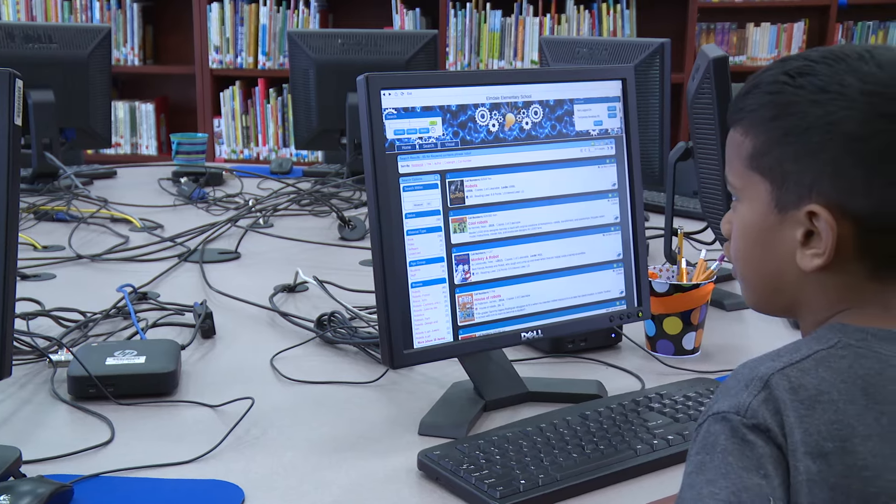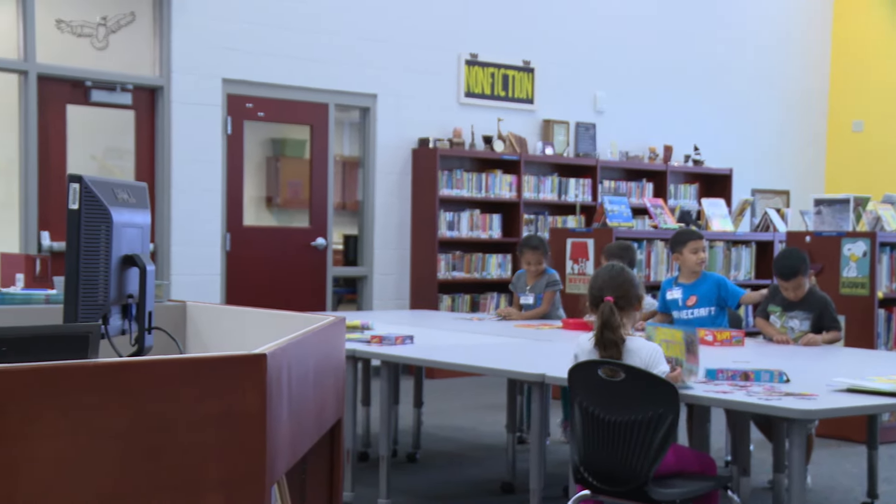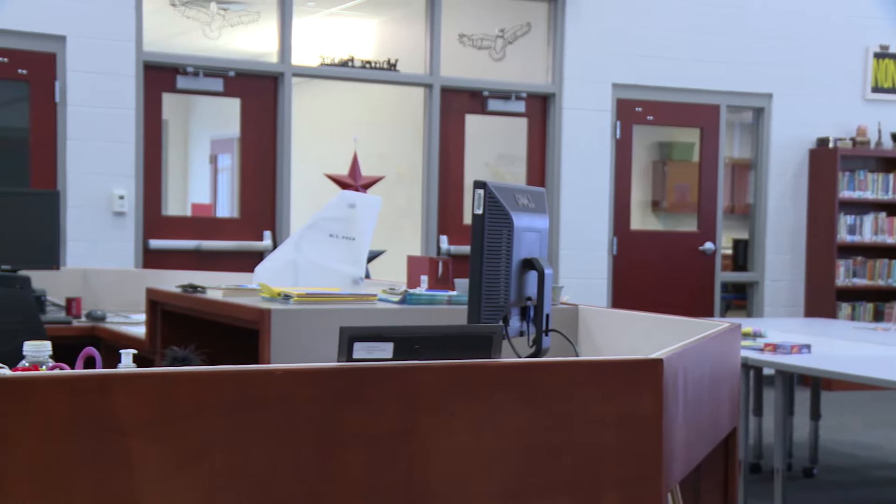The new library has ten more computers for students, a new circulation desk, and a teacher opening. We also have two new computer labs adjacent to the library, which is very nice.